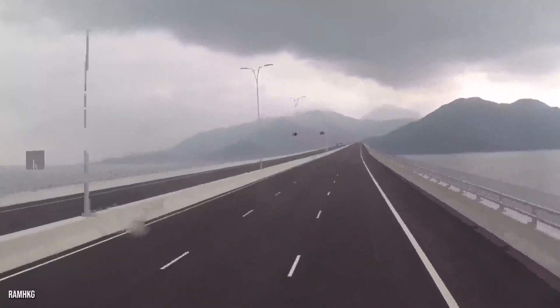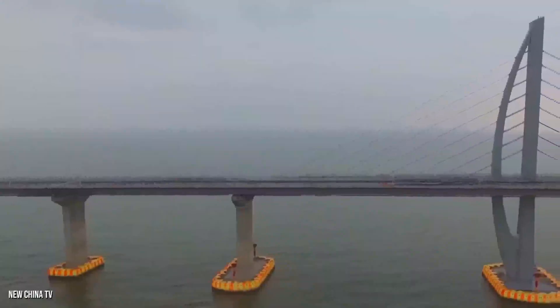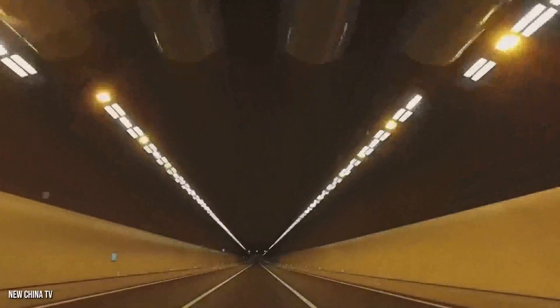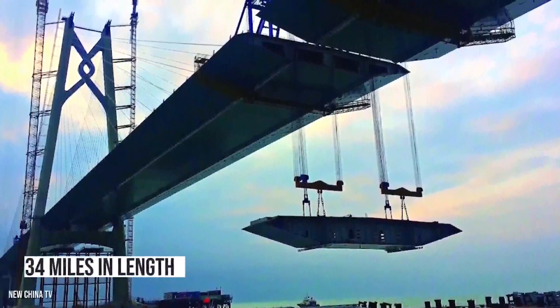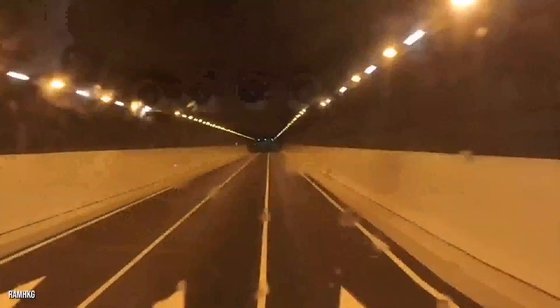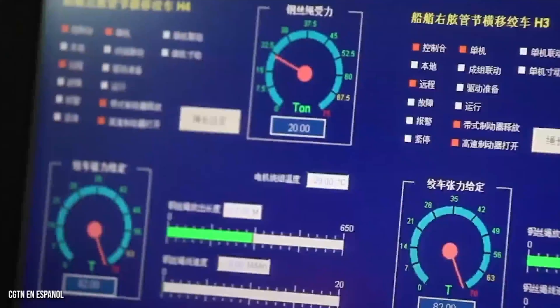While undeniably impressive, the construction of this bridge faced some major criticisms. Some have questioned the bridge's stability after photos appeared to show its wave-absorbing concrete blocks drifting off into the water. Environmentalists also fear that construction has threatened the Chinese white dolphin, and the area where the Pearl River meets the South China Sea — once a sanctuary for the species — has shown a significant decline since construction began.